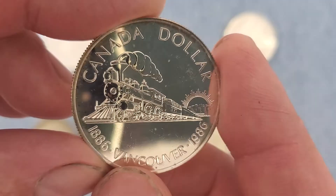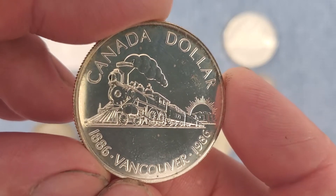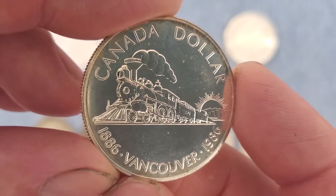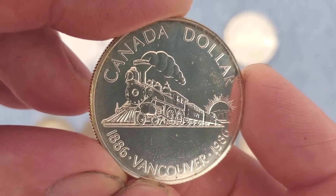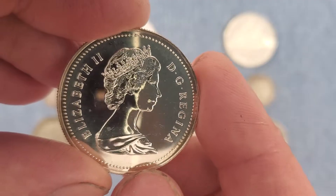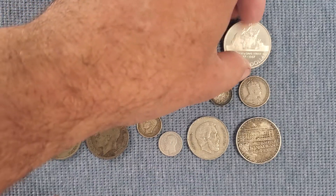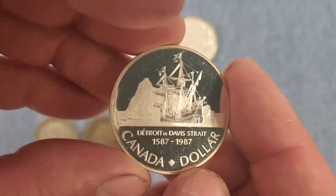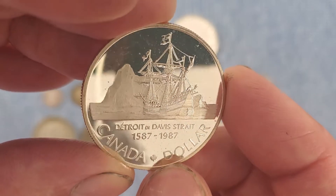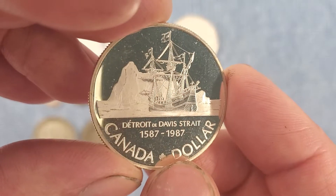This one's from 1986 — it's a Vancouver with a train on it, a commemorative silver dollar from Canada. These are only 50% silver. And then this one's a silver proof from 1987; this one has a really cool ship with an iceberg design on it, which is pretty cool.